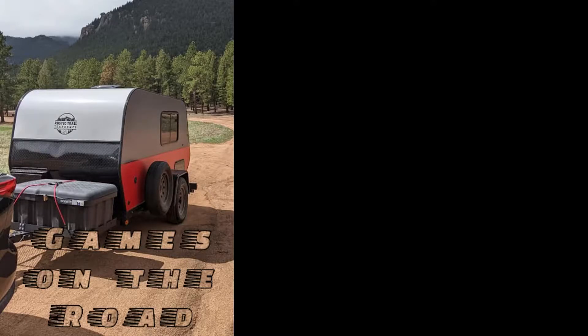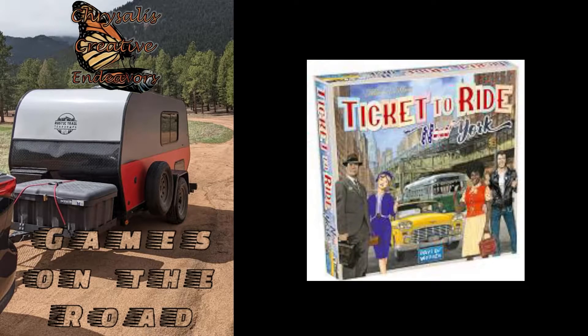Welcome to episode 9 of Games on the Road. Our Chrysalis Creative Endeavors endeavor to be out in nature and share some games that are fun to take with you. Today's episode we're going to talk about Ticket to Ride New York.